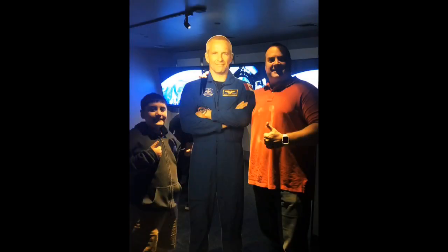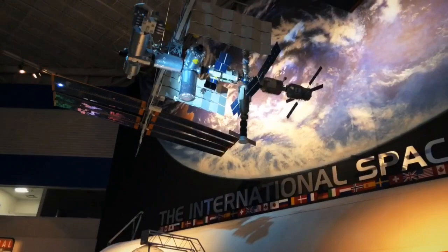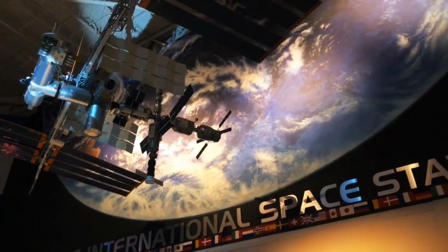Astronauts live and work in the International Space Station, which orbits the Earth at 17,500 miles per hour.